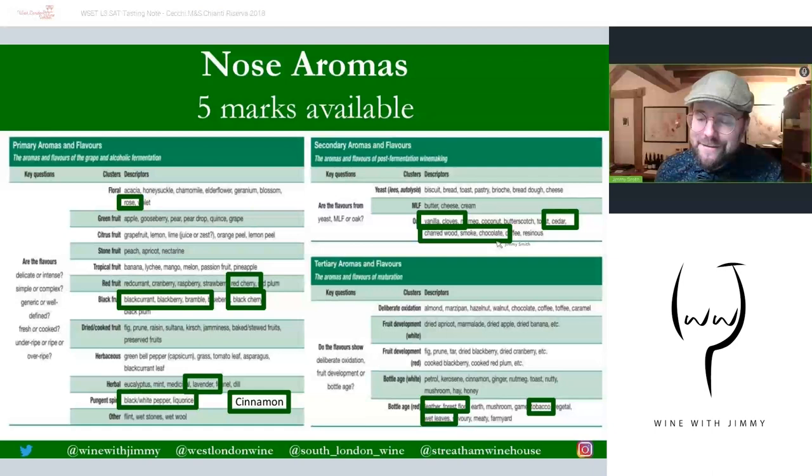For secondary aromas there is vanilla, clove, cedar, charred wood, smoke, and even a hint of chocolate coming through from oak characteristics from post-fermentation winemaking. Then through maturation we have the tertiaries: a bit of leathery forest floor, wet leaves, and tobacco. An important point — when you've identified the color as garnet or even tawny, you must be looking for something tertiary. That color change indicates to the taster there should be some tertiary present. One mark for primary, one for secondary, one for tertiary, and two for anything from this slide totals five — creating seven marks for the nose.